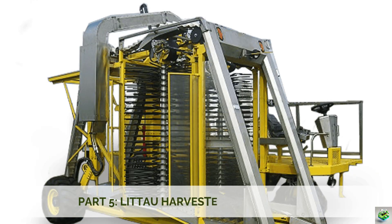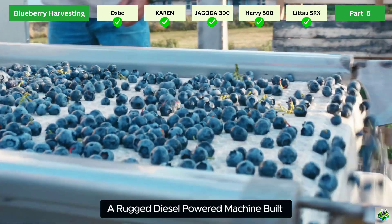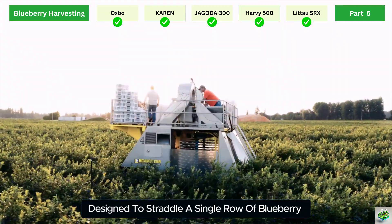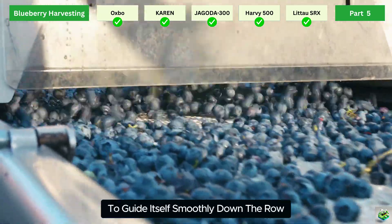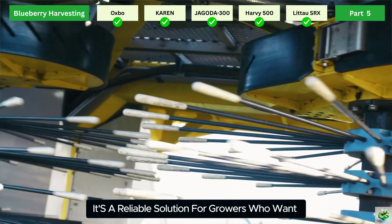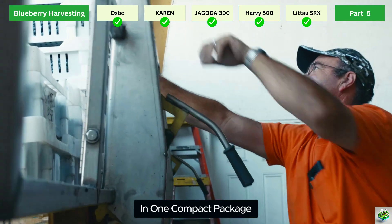Part 5: Litao Harvester Side-Row SRX. To wrap up our lineup, let's look at the Litao SRX Side-Row Harvester — a rugged, diesel-powered machine built for small to medium-sized berry farms. Designed to straddle a single row of blueberry or caneberry bushes, the SRX uses electronic-assisted steering and automatic leveling to guide itself smoothly down the row. It's a reliable solution for growers who want consistent performance with minimal manual input, ideal for operations needing durability and precision in one compact package.